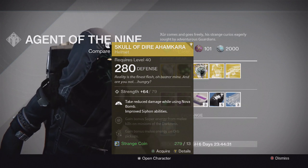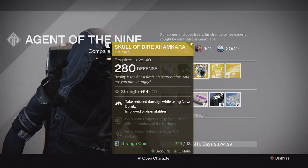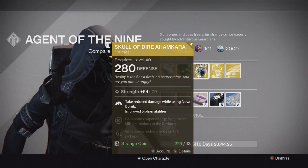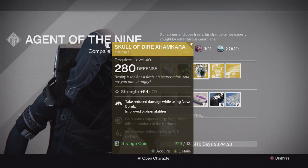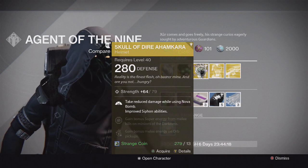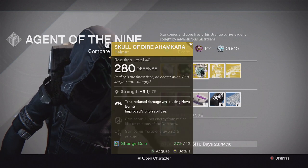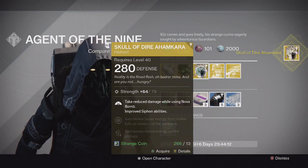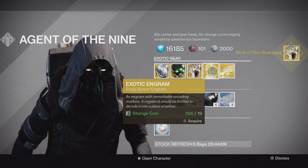It's a pretty decent one, but not the greatest helmet — there are better ones. I'd choose Obsidian Mind over this, or the Stag, even for Voidwalkers in general. But overall it's not bad; it's helpful in Crucible. If you want to try it out you can pick one up. I'm actually going to pick one up just to have the year two version of it.